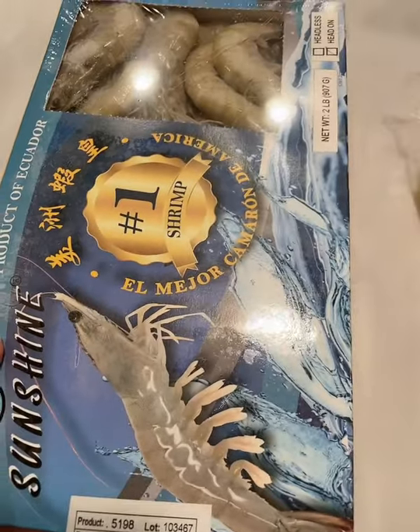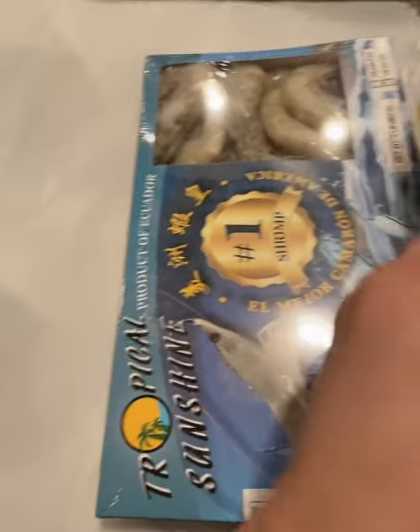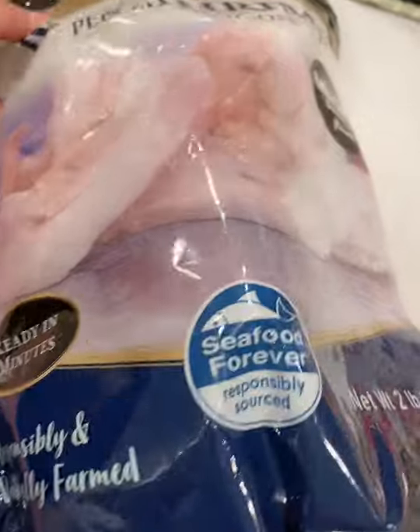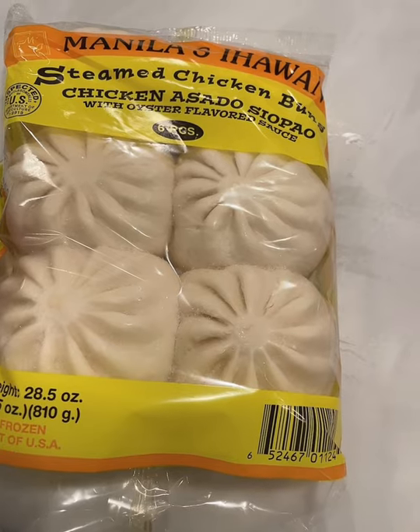It's good for buttered garlic shrimp, and raw shrimp. It's already peeled so it's easier to cook and prepare.